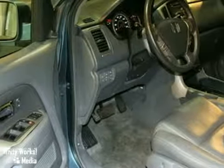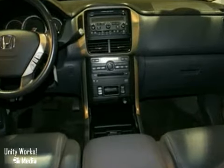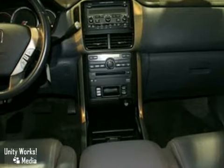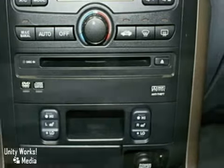When you're looking at this vehicle, you don't want to miss the DVD entertainment system, power leather seats, moonroof, and the towing package.